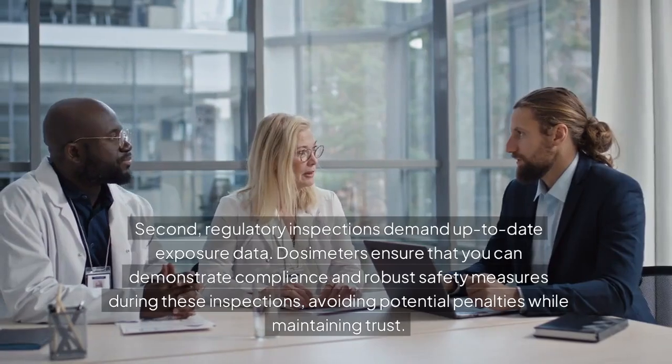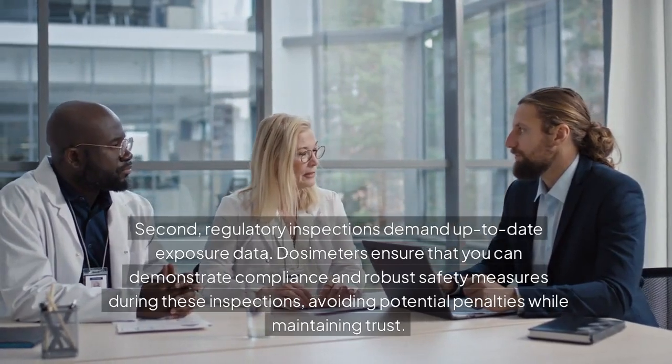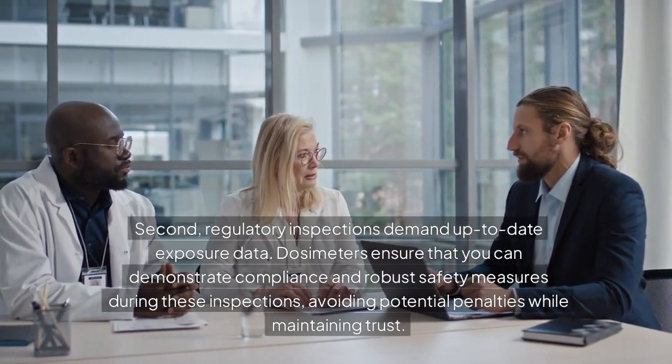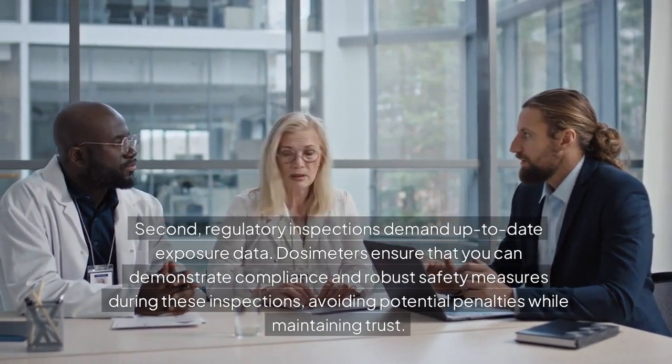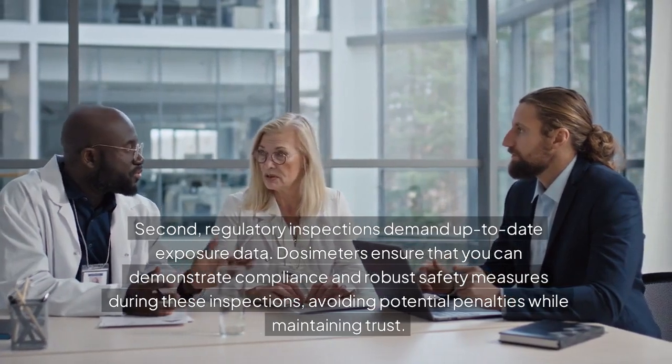Second, regulatory inspections demand up-to-date exposure data. Dosimeters ensure that you can demonstrate compliance and robust safety measures during these inspections, avoiding potential penalties while maintaining trust.